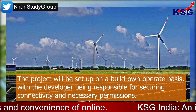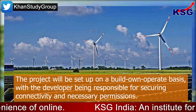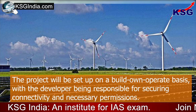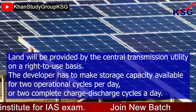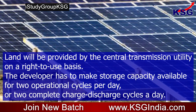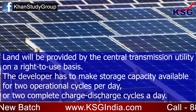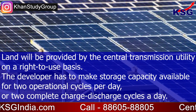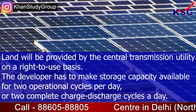The project will be set up on a build-own-operate basis, with the developer being responsible for securing connectivity and necessary permissions. Land will be provided by the Central Transmission Utility on a right-to-use basis. The developer has to make storage capacity available for two operational cycles per day, or two complete charge-discharge cycles a day.